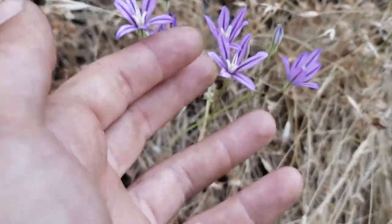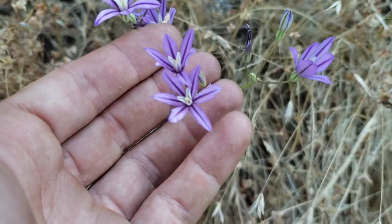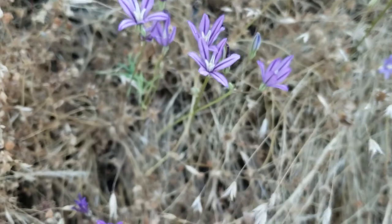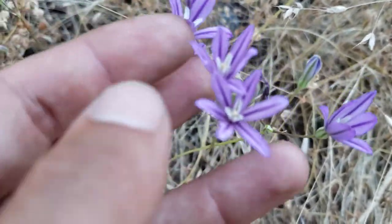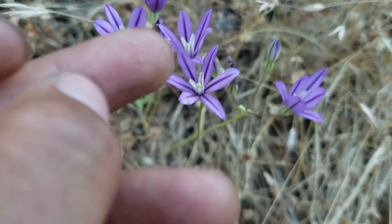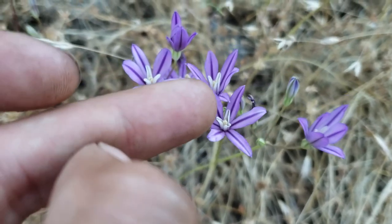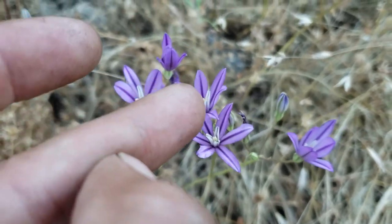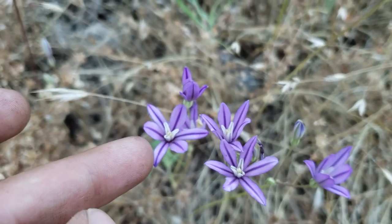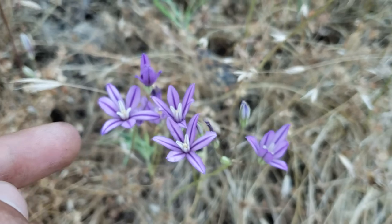This is the Brodiaea Nana, the dwarf Brodiaea. It's one of the latest flowering Brodiaeas, and you can see this part in the center here is called the staminode — if I can get it to focus. These little white bits in the center — see how they're spreading and have that midrib. They have the sort of light pink-purple petal with the deeper purple midrib.